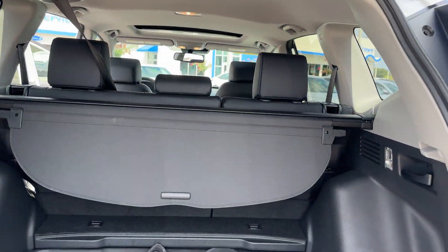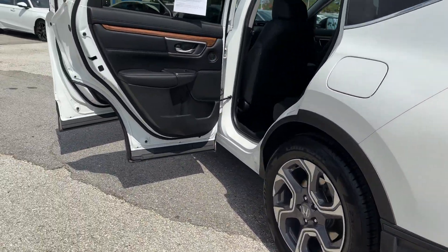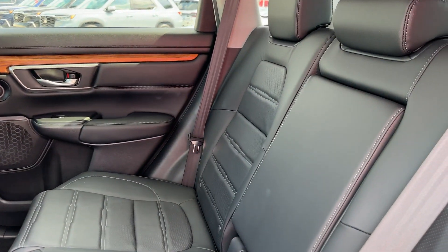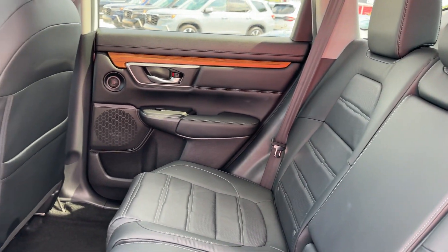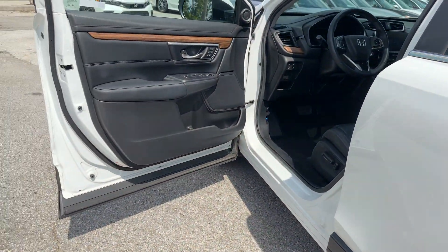Cross traffic alert, lane keeping assist, side view mirrors with turn signals, lane departure warning, satellite radio, turbocharged engine, multi-zone air conditioning, blind spot monitor, heated side view mirrors.